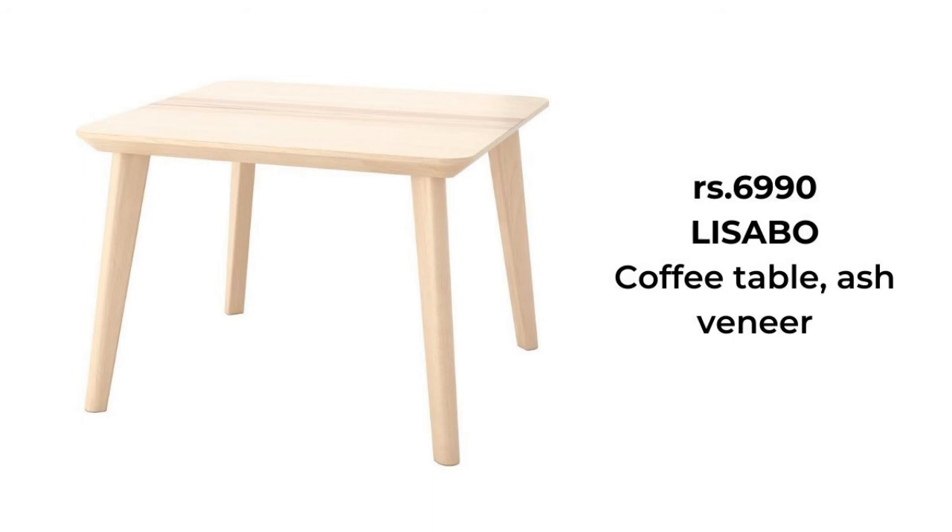This product is durable, sturdy and easy to assemble, yet looks light and handcrafted.